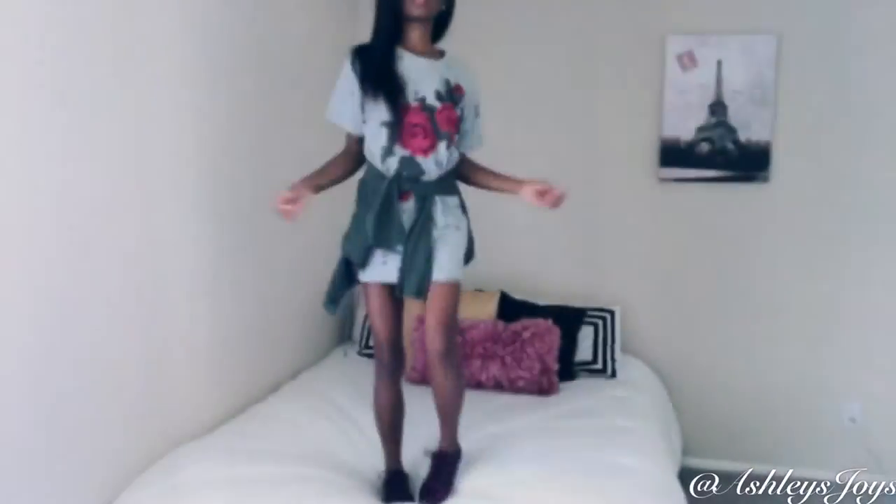Okay, let's go on to the next one. So this one is a very nice little sweater dress that I got for $8.99 at Ross.